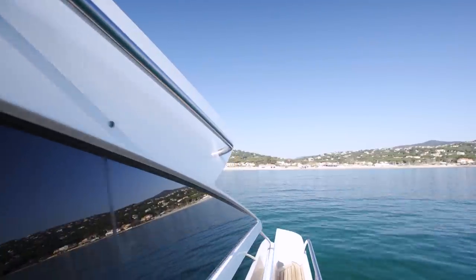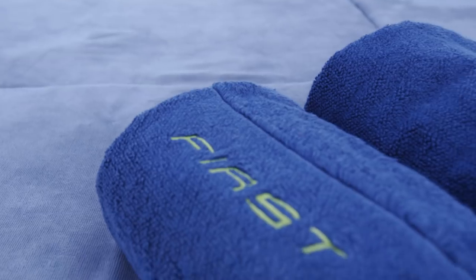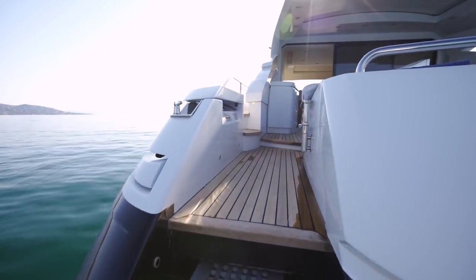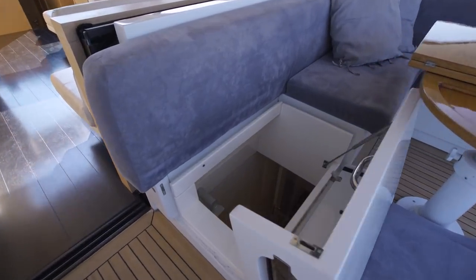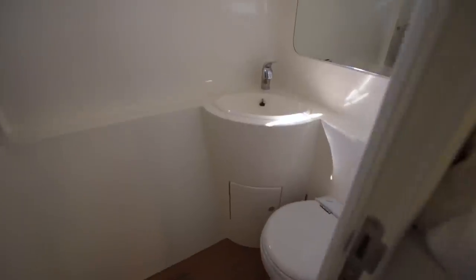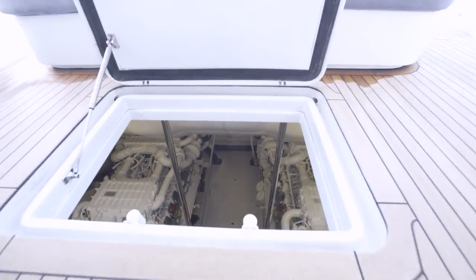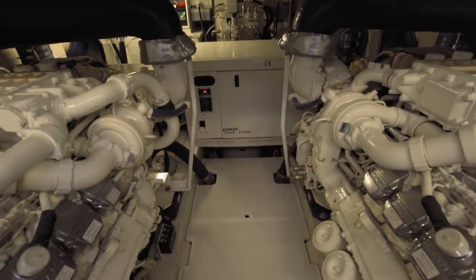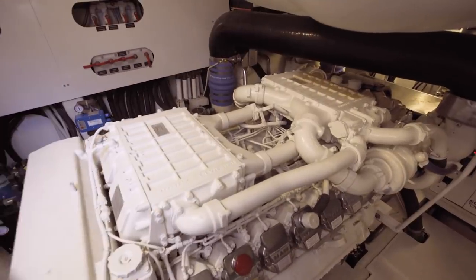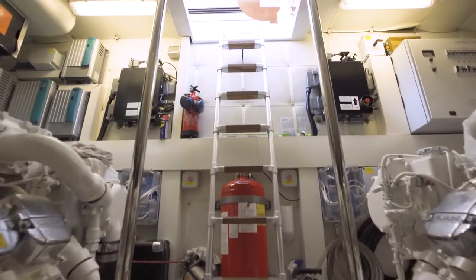Before I show you the crew quarters, let me say that on a 64-foot yacht, it's highly unlikely that the captain will be living full-time on board — he really just needs somewhere to lay his head during cruises with the owner. Access is from this hatch, and his cabin and bathroom is here. This particular yacht has 607 hours on the engines at the time of filming, which is quite low. A brief chat with the captain left me feeling confident that the machinery on board has been well maintained and properly serviced.